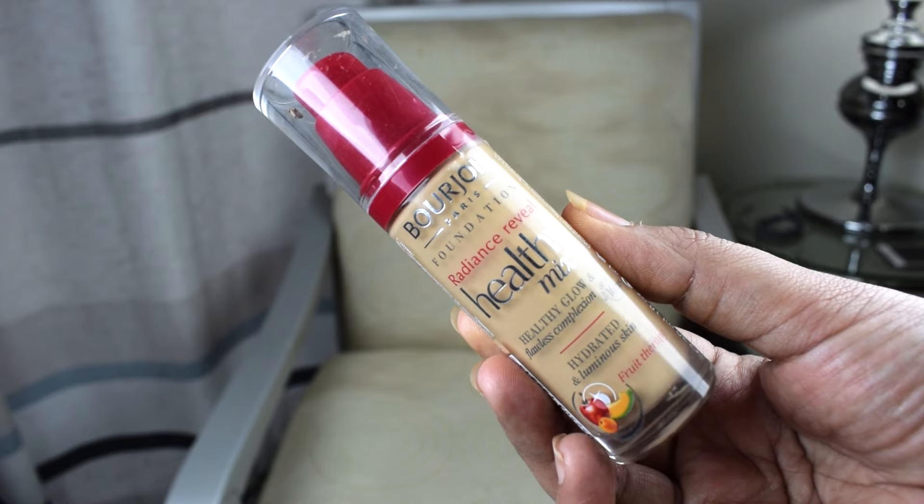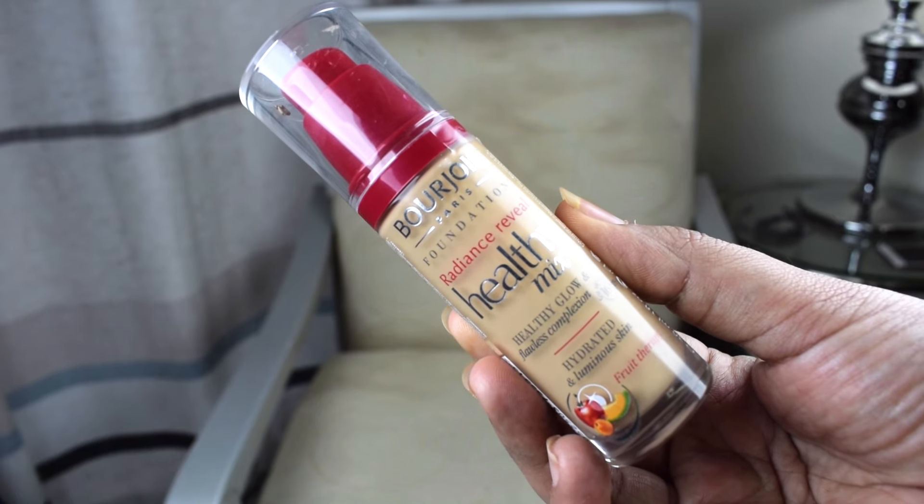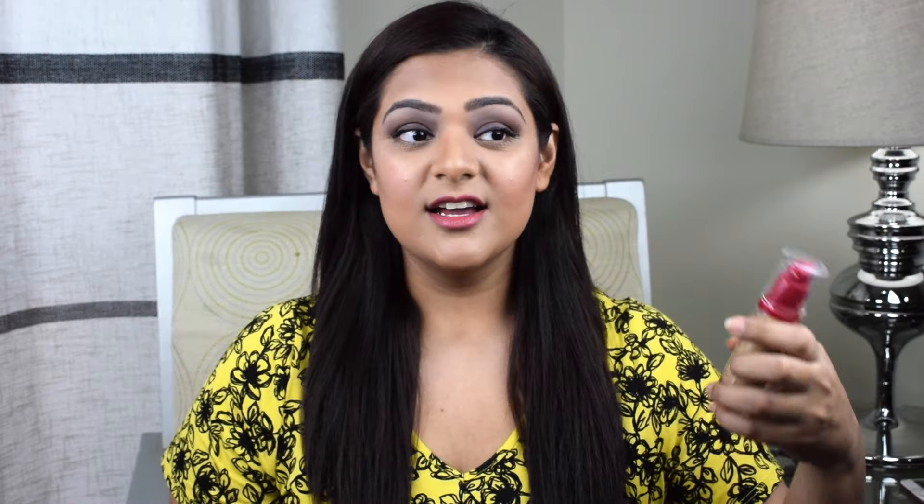The first foundation I'm obsessed with is the Bourjois Healthy Mix Foundation. This foundation is what I swear by because it's for hydrated and luminous skin. If you saw my previous video where I did a mini Boots haul, you'd know I swear by primers and foundations which are luminous. This one is absolutely amazing because it's like a fruit therapy — it claims to have a sense of fruits in it — and apart from that it stays for up to 16 hours.